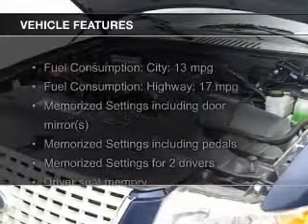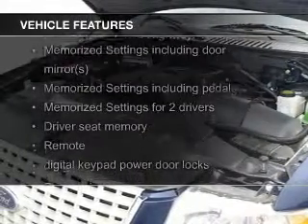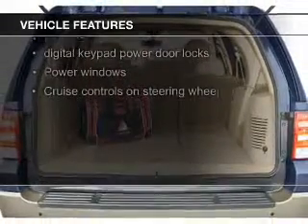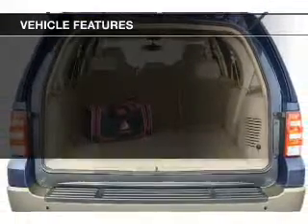The features include leather seats, a home-link system, steering wheel controls, memory seats, trailer hitch, a premium sound system, and alloy rims.